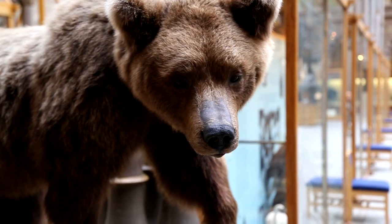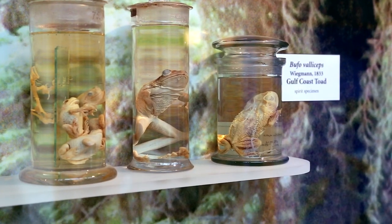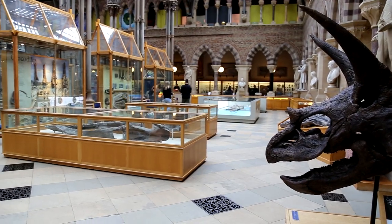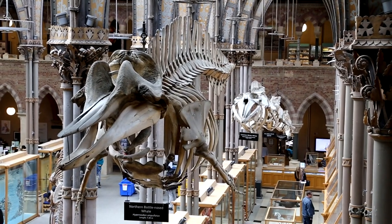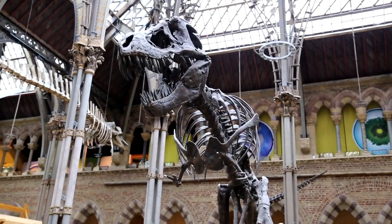As conservators, we usually specialize in a material type — be it plastics, paper, ceramics, or in the case of our conference today, natural history materials. This includes taxidermy, fossils, botanical collections, even the dead things in jars. I mean, someone has to take care of them. As the field of conservation has grown over the past few decades, new specialist subjects have emerged. Preventive conservation focuses on techniques to reduce damage to collections caused by the environment, be it light or humidity, or even insect pests such as moths.